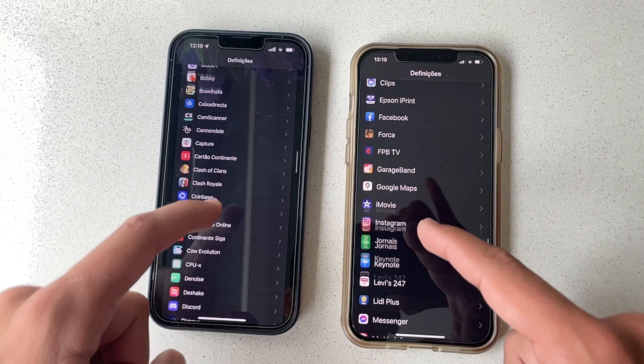The speakers have been underrated and not spoken about enough, because the iPhone 13 Pro Max speakers are just ridiculous — way better than the 12 Pro Max speakers. They're a little louder and have a clearer sound. Take a listen, because these speakers are amazing.